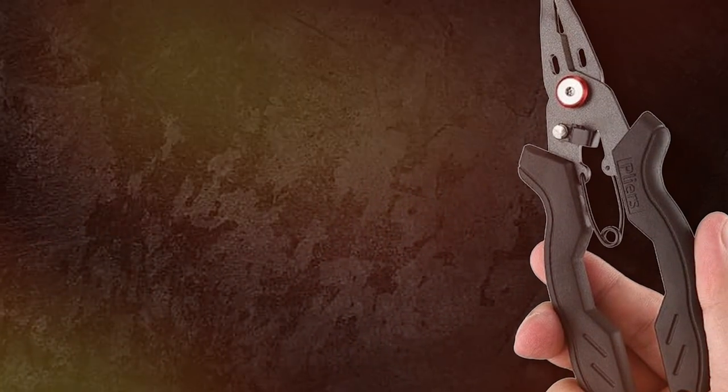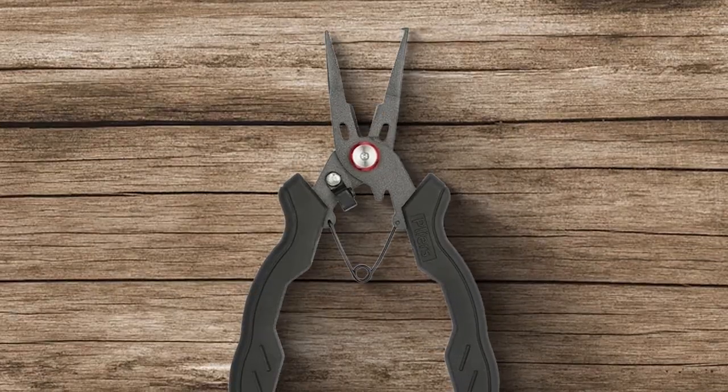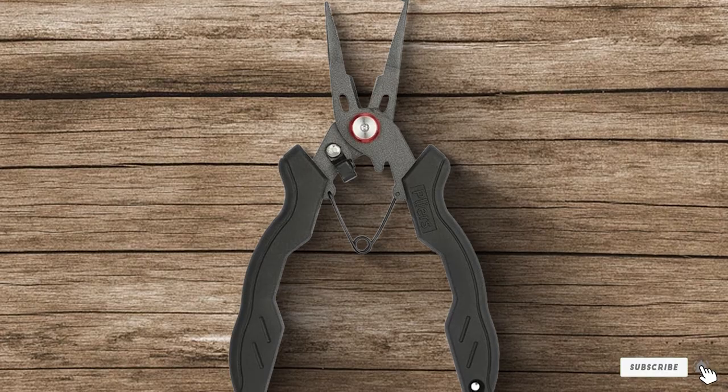Chasing Fin is known for producing premium fishing gear, and the 6.5 Tunala Fishing Pliers live up to that reputation. If you're serious about your fishing game, these pliers are a must-have addition to your arsenal.